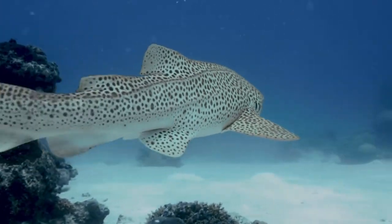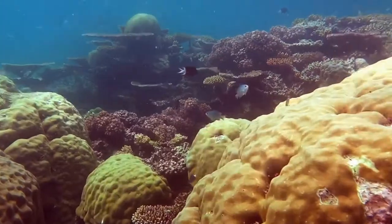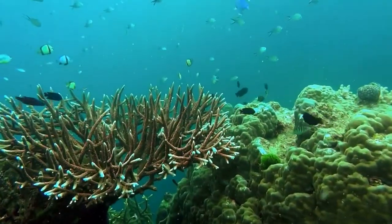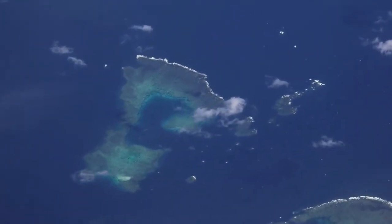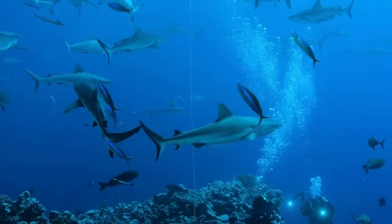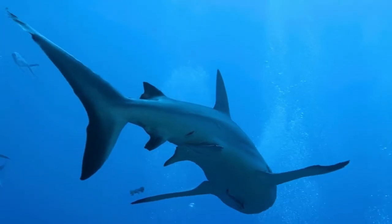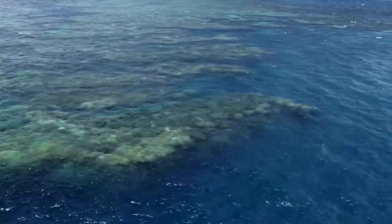It is one of the world's seven natural wonders. It covers 344,400 square kilometers — a staggeringly huge size that can be viewed from space. The reef is vast, beautiful, and biodiverse, and it provides a source of mainly sustainable economic activity worth $6.4 billion dollars to the economy each year. As a result, over 64,000 Australians now have jobs tied to the reef.